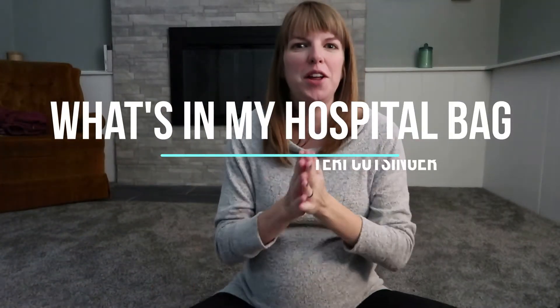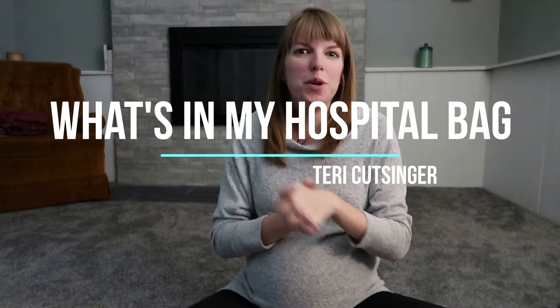Hi vlog! I thought I would do a what's in my hospital bag vlog today and show you what I have put in there. Most of you know if you're watching this that I have already had a baby, so I kind of know what to pack. I actually filmed this once and I so much hated how my hair looked in that video, I decided I was not going to upload it — which is a little funny considering I'm like 9 months pregnant. So today I'm exactly 36 weeks pregnant.